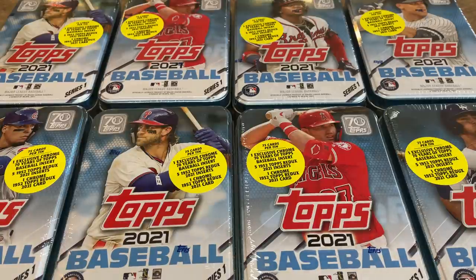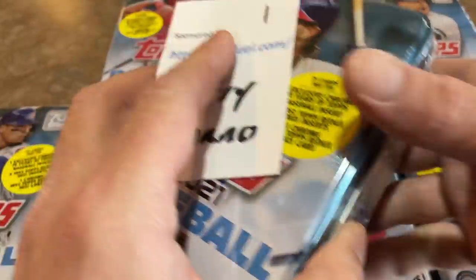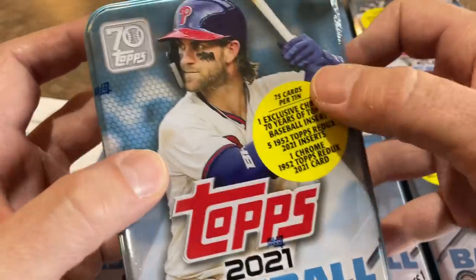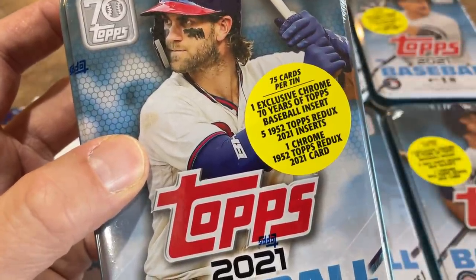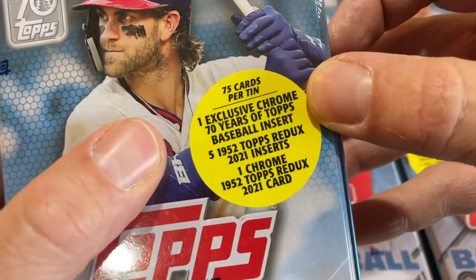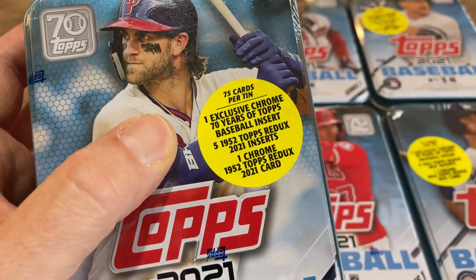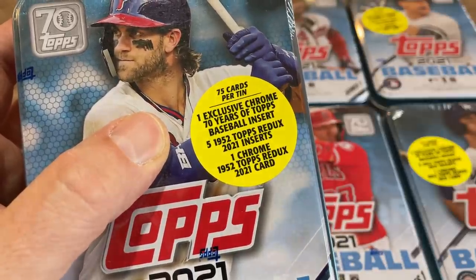We'll see if it lasts, but let's go ahead and get ripping right now. Our first contestant is going to be Terry — I hope you like Bryce Harper. Let's show you the packaging first and foremost; we'll give you a quick little tour. This is the second year Topps has done these. You can see you get 75 cards per tin, which is slightly more than the hanger boxes, which give you 67 cards. Also a little bit less than a blaster box, which gives you 99 cards per tin. But you do get one exclusive Chrome 70 Years of Topps Baseball insert — pretty cool, like reproductions where they did one design for each year and put a major star on it. It's chrome.